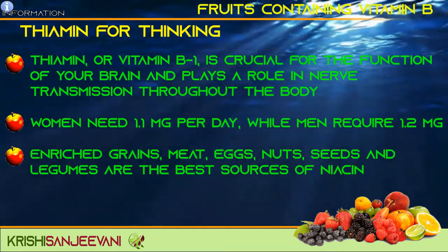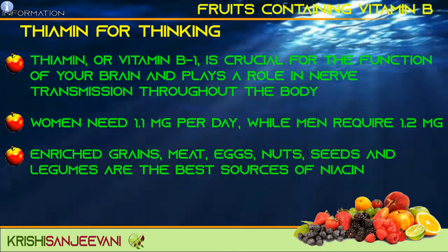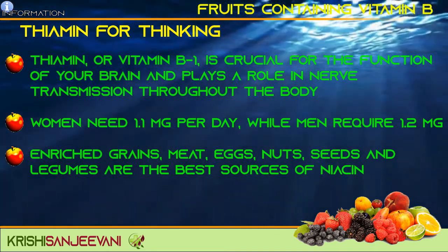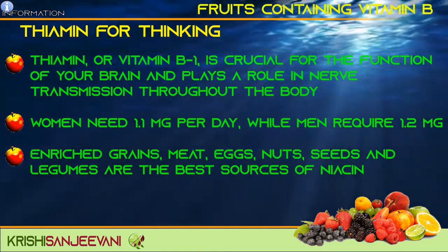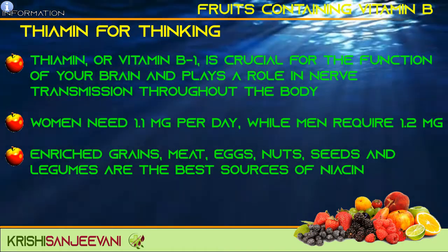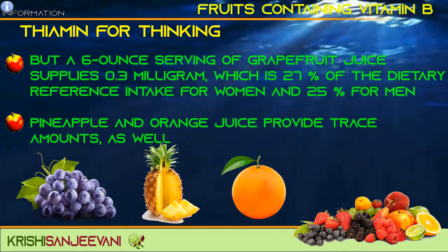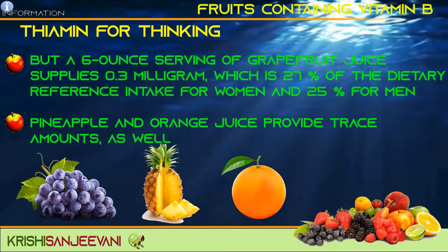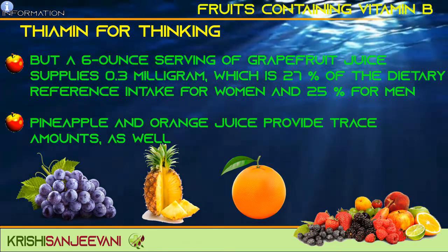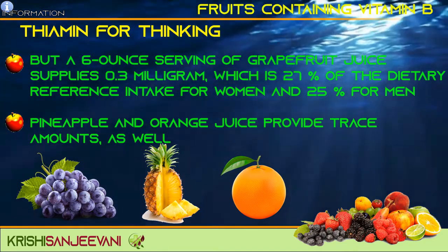Thiamine for thinking. Thiamine or vitamin B1 is crucial for the function of your brain and plays a role in nerve transmission throughout the body. Women need 1.1 mg per day while men require 1.2 mg. Enriched grains, meat, eggs, nuts, seeds and legumes are the best sources. But a 6-ounce serving of grapefruit juice supplies 0.3 mg, which is 27% of the dietary reference intake for women and 25% for men. Pineapple and orange juice provide trace amounts as well.